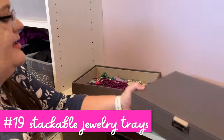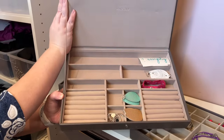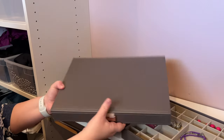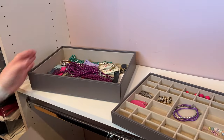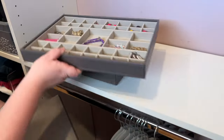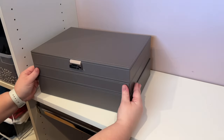This is a stackable jewelry organizer from the Container Store. The top one has a snap on it so no dust or anything can get in, and they're felt-lined — very good quality. That's the bottom one that's just an open tray. This is my favorite tray with all the compartments for earrings, and you can buy as many different trays as you want, so it's really configurable and can get as tall as you want.